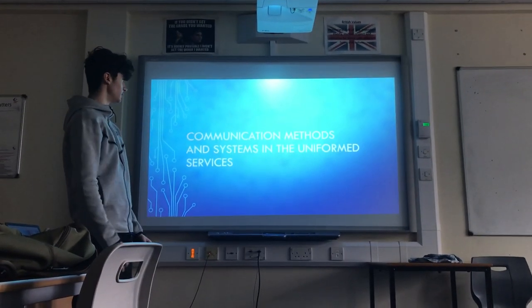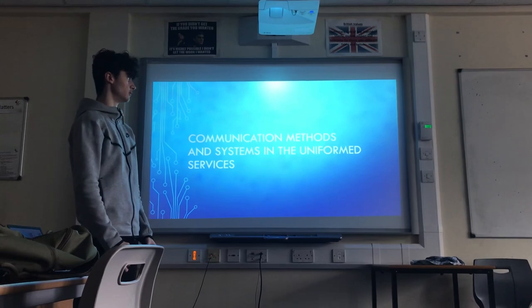Today I'm going to talk about communication methods and systems in the uniformed services.